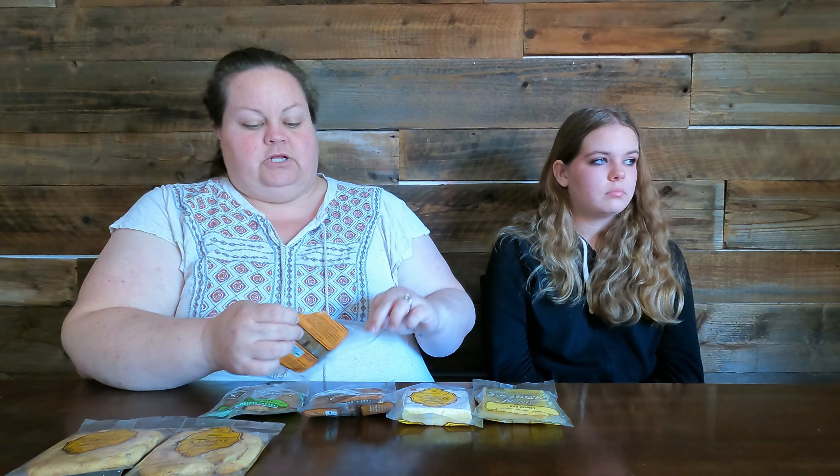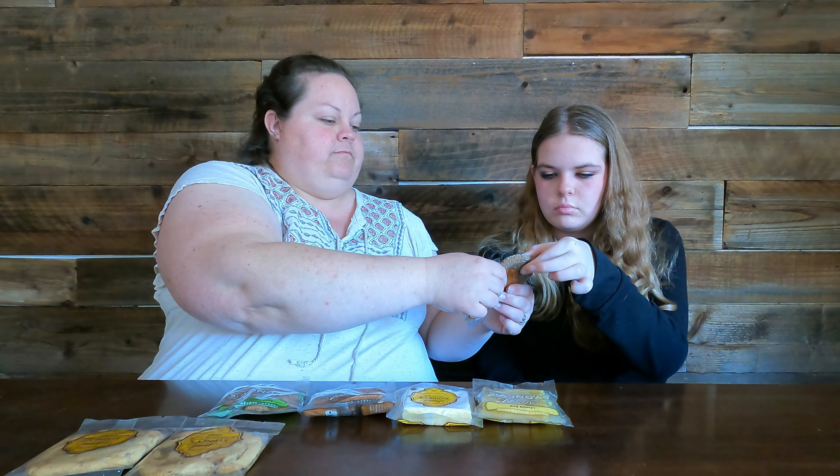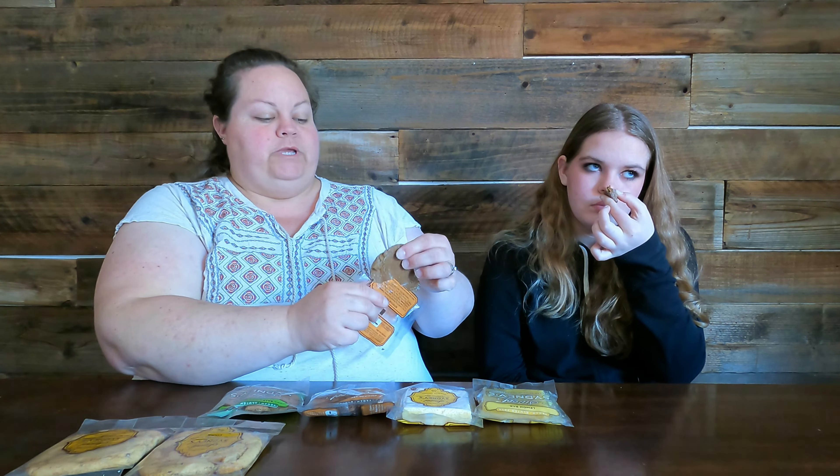This is the gluten-free ginger snap — I'm gonna break a bit of that off. It's a nice moist cookie. Oh, it smells so good! Ginger snaps are one of my favorites. Lots of good spice smells in there. What do you think? It just tastes like a normal cookie — there's no dryness, no graininess. It's still moist and chewy the way it should be. Amazing molasses flavor in there. This is so good.